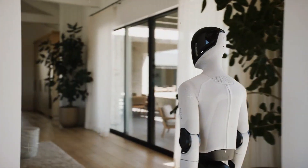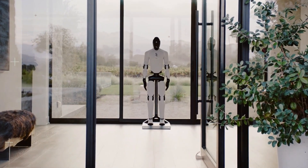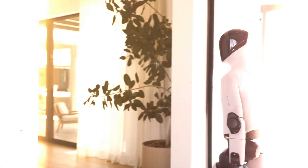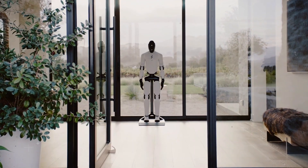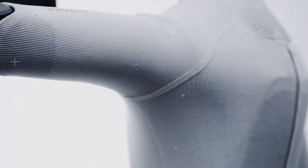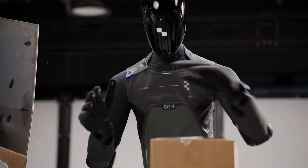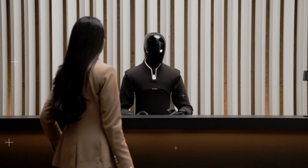Later in the day, it walked over to the corner and stood perfectly still. For a second I thought it froze, until I saw the blue glow under its feet — it was charging itself. Wireless inductive charging, two kilowatts of power, no cables — just steps onto a mat and refuels. That moment hit different, because this means no downtime. It can literally live in your house, working all day, recharging when it's tired, just like a human but without the nap breaks.